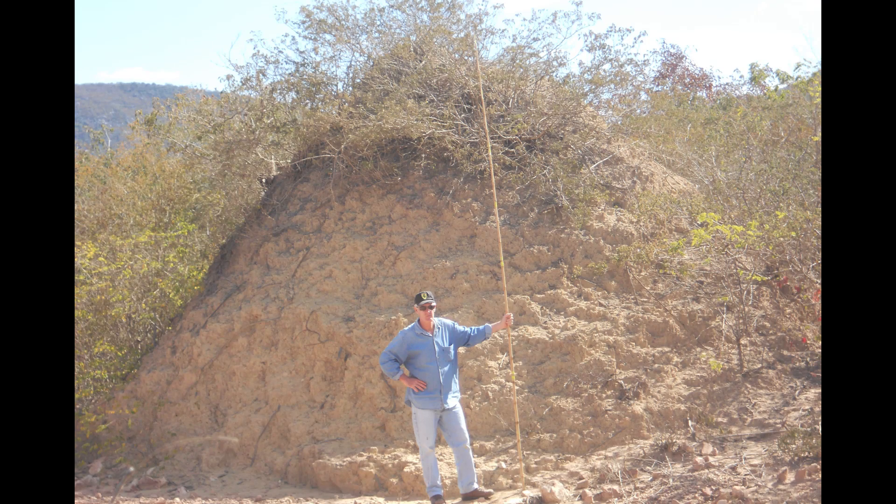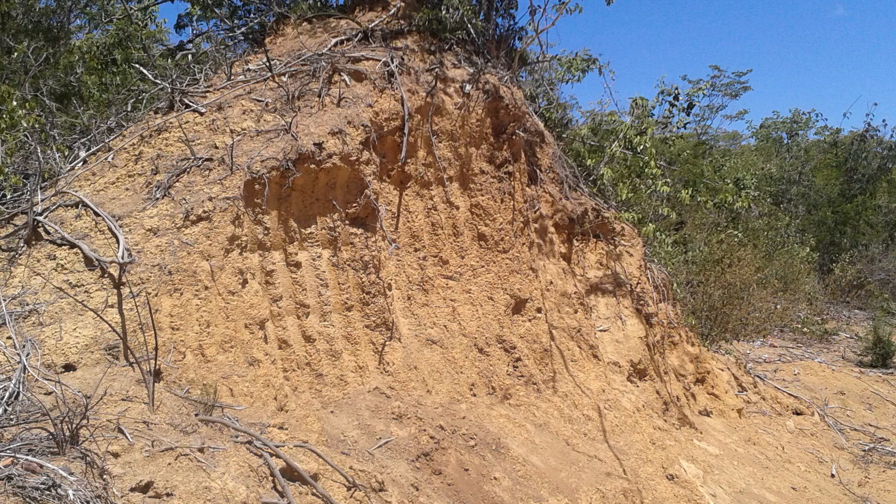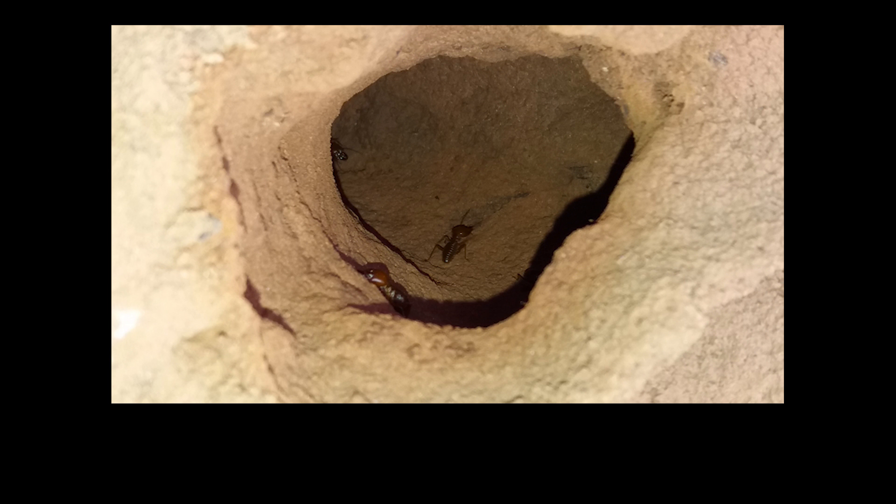The mounds can be up to four meters tall although most reach between two to three meters in height. Unlike most mounds, these have no internal structure and are just composed of waste soil ejected from a central tunnel during the construction of a vast underground network of large tunnels relative to the size of the termites themselves.